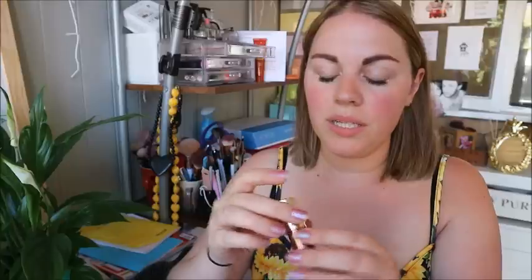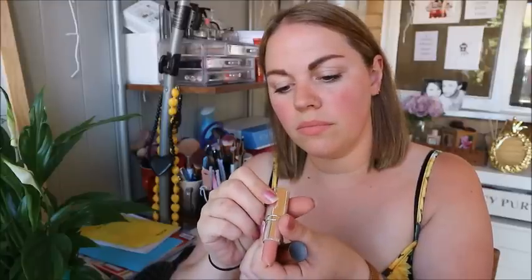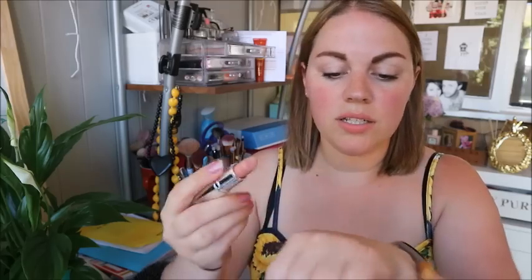My final jog on is a Body Shop lipstick — it's the Colour Crush. I love the colour, it's a really pretty nude, but it tastes absolutely horrible. It smells like plastic and tastes disgusting. That makes me sad because the colour is so pretty. So yeah, that was my favourites and jog ons for June 2018!